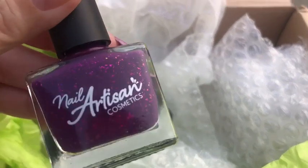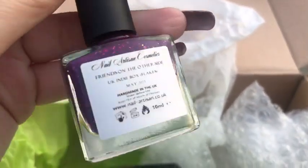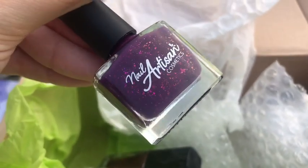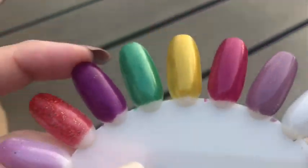Oh my god, is that not just beautiful? Now this is artisan, and this is a jelly purple with lots of flakies — it is absolutely stunning. And on the swatch it looks absolutely beautiful. What do we think? I love this one, I don't know when I'm going to wear any of these but it looks beautiful.